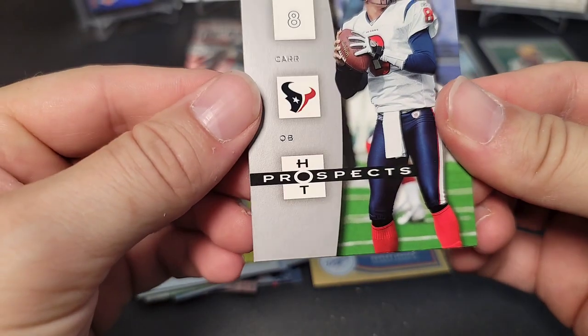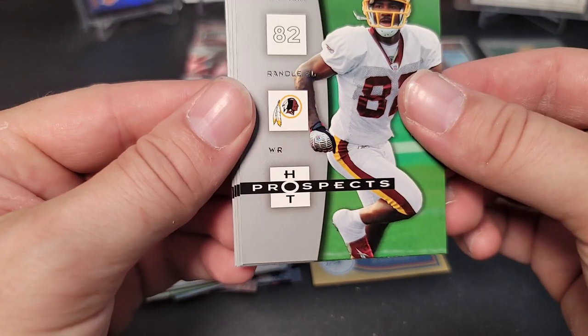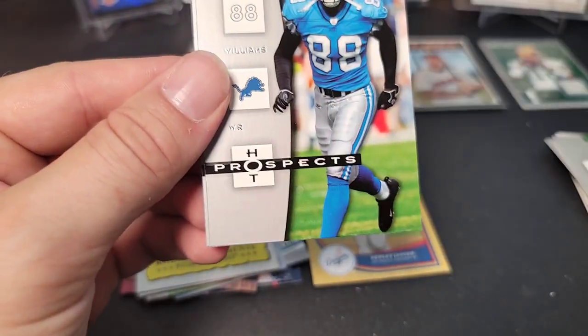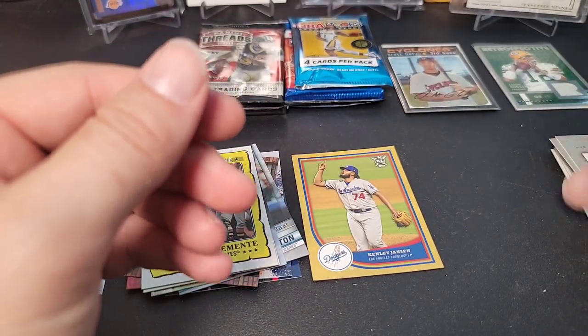Second Hot Prospects pack — let's see if we can get another hit. David Carr — wow, Derrick Carr's brother, that's crazy. Antoine Brandler, Chad Pennington, Mike Williams, and David Givens. No hits there, that's okay.